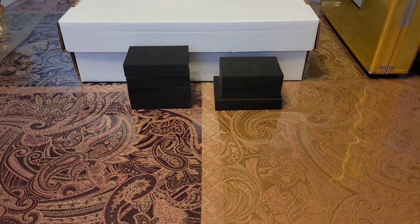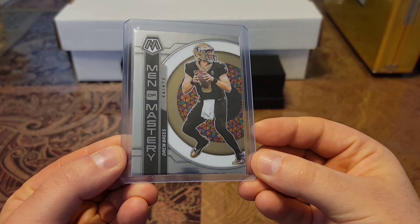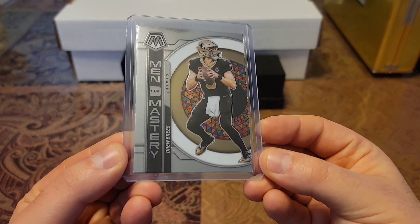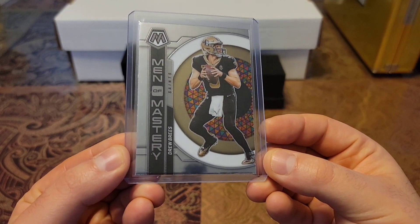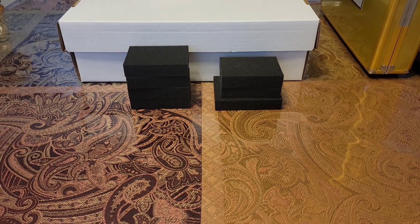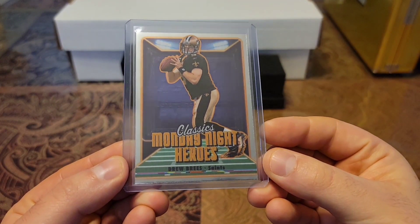Then we have a 2023 Mosaic Men of Mastery insert, and this one's the non-shiny variation. I have the shiny one in the mail as we speak, so look out for that. Then we have a 2022 Classics Monday Night Heroes.